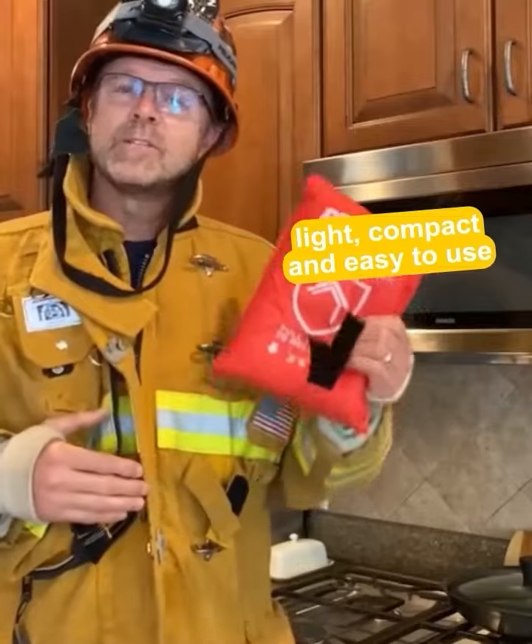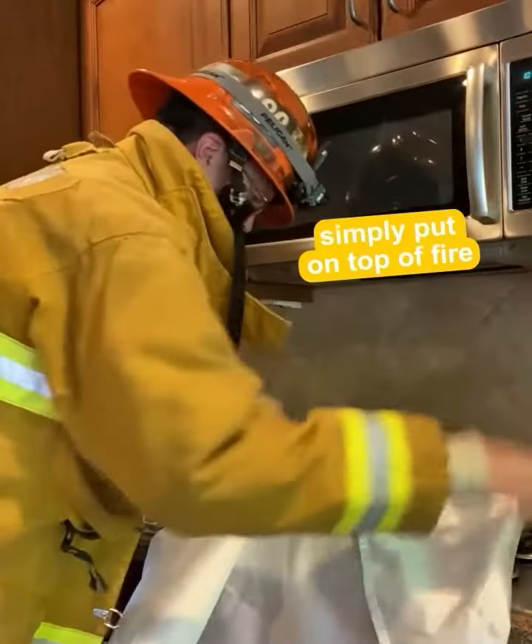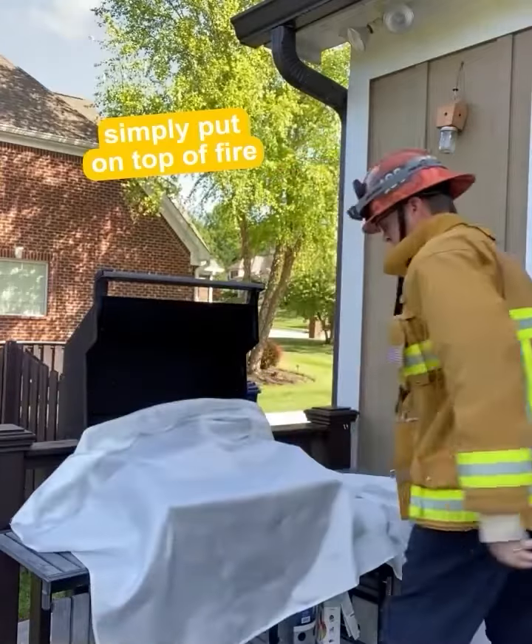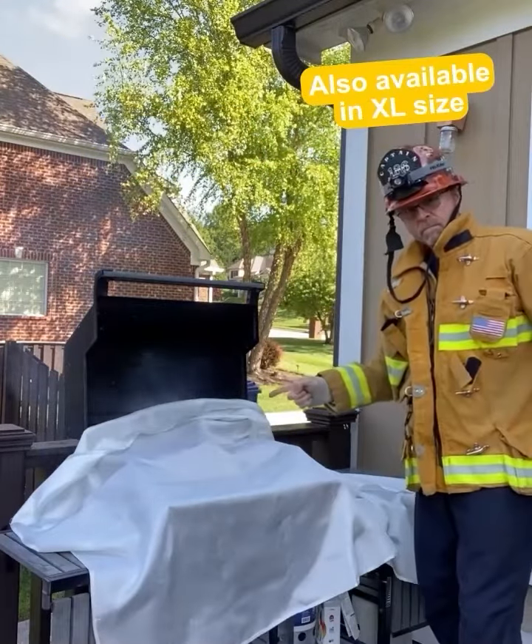They're light, compact, and easy to deploy. Simply place them over the top of the fire. They're great to have in the kitchen, next to your barbecue, in your garage, and even the XL model for camping.